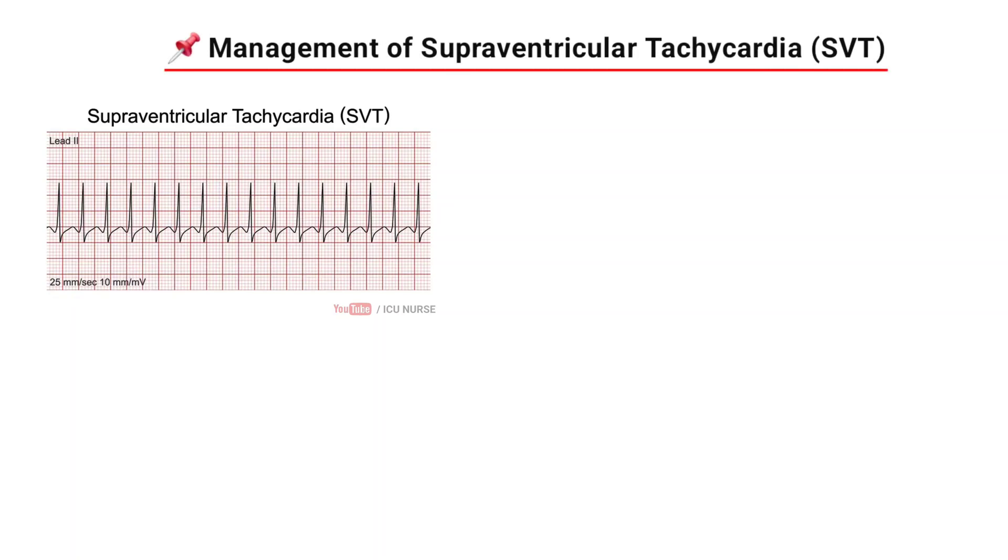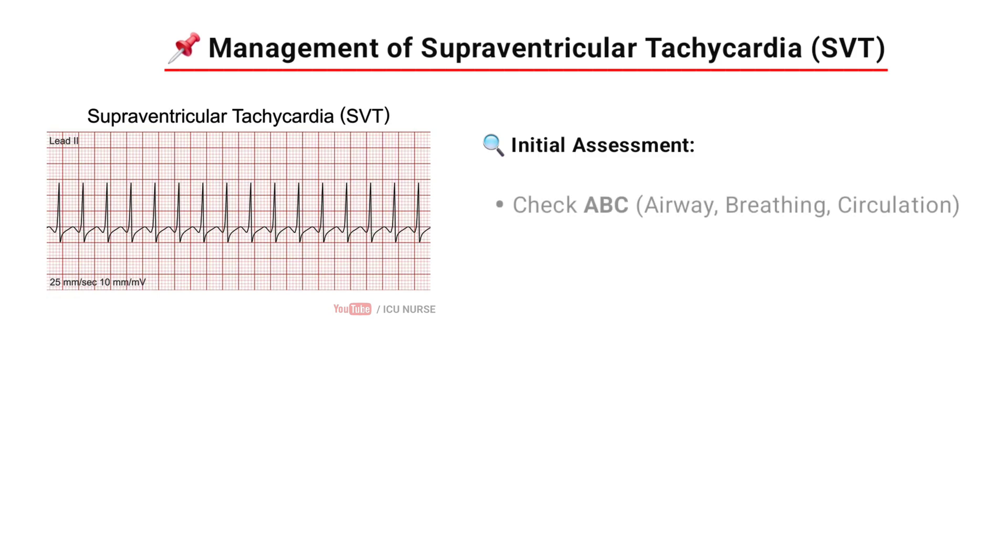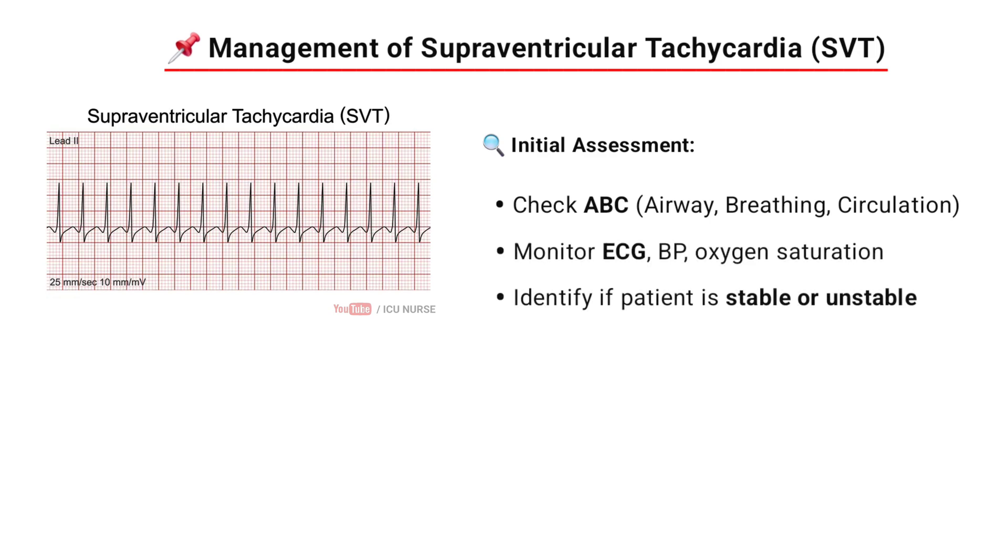Management of supraventricular tachycardia, SVT. First we have to make the initial assessment. Check ABC: airway, breathing, circulation. Monitor ECG, blood pressure, oxygen saturation. Then identify if the patient is stable or unstable.